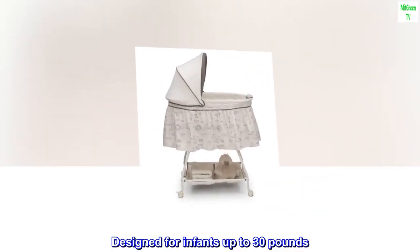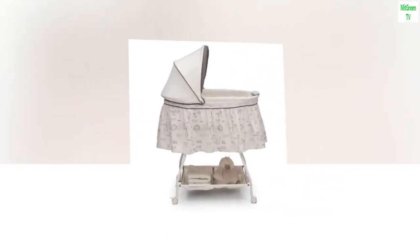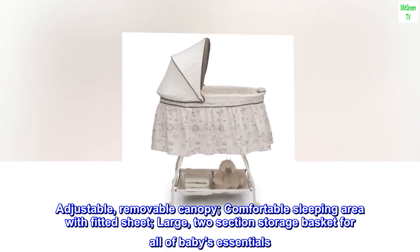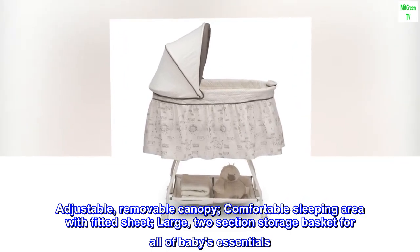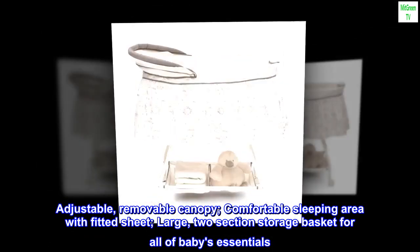Designed for infants up to 30 pounds. Adjustable, removable canopy. Comfortable sleeping area with fitted sheet. Large, two-section storage basket for all of baby's essentials.